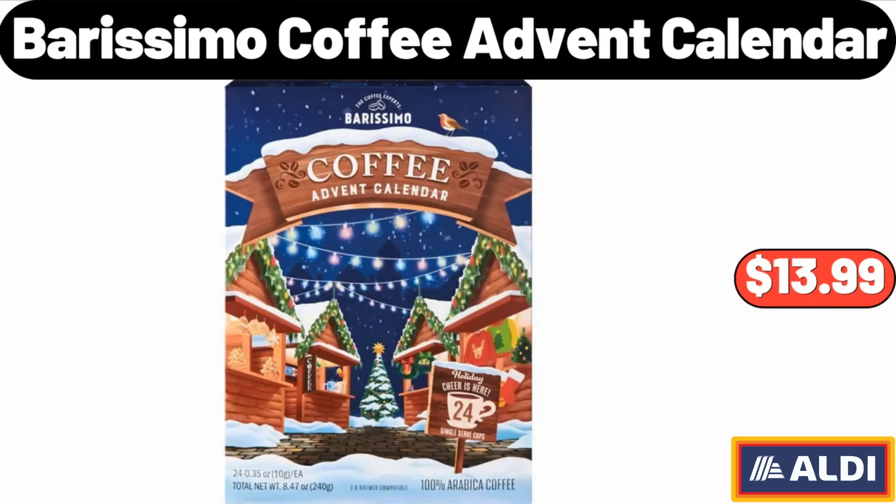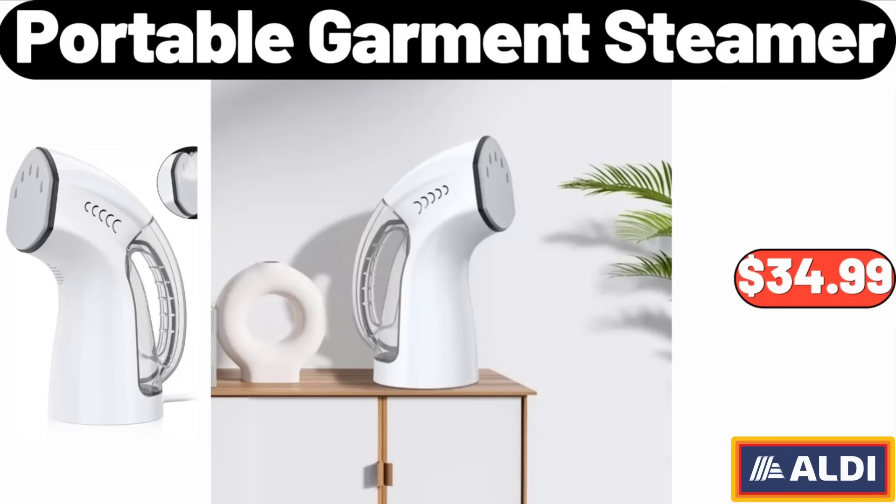Burissimo Coffee Advent Calendar, $13.99. Portable Garment Steamer, $34.99. Please don't forget to like the video — really appreciate everything.